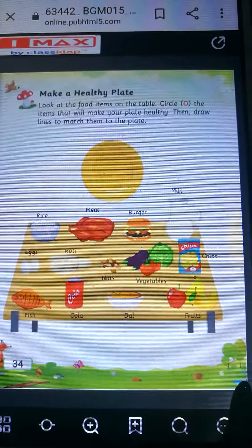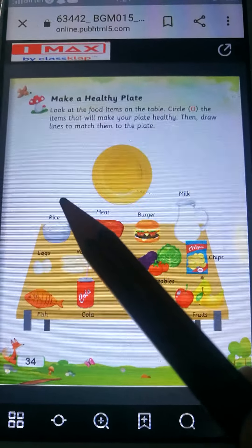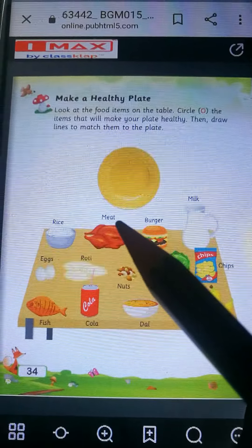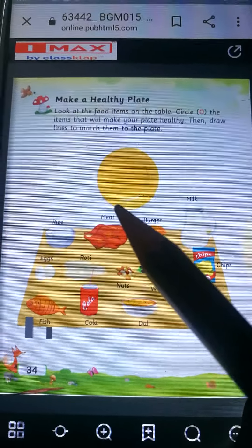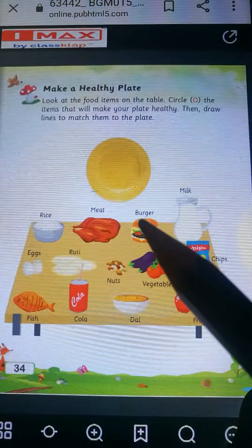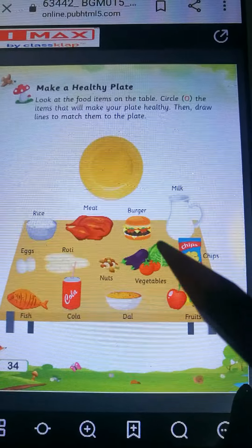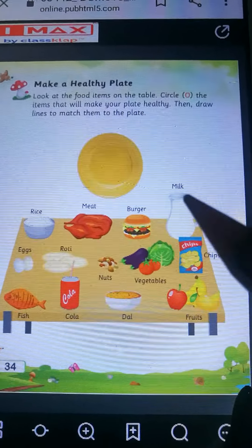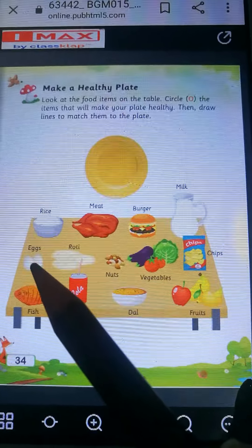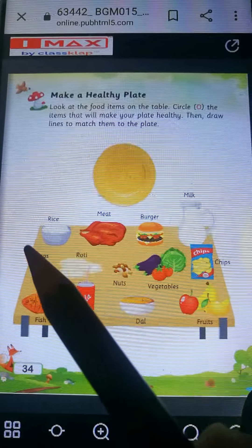Now children, can you see the table? In this table there are healthy food and junk food. Ismei yeh table ke oopar healthy food hai aur junk food hai. Toh aapko kya karna hai? Healthy food ko circle karna hai aur plate tak match karna hai. Now, first picture is rice. Rice is a healthy food, so you will circle rice. Next food item is meat. Meat is a healthy food, so you will circle meat. Burger is not a healthy food, toh aap burger ko circle nahi karoge.